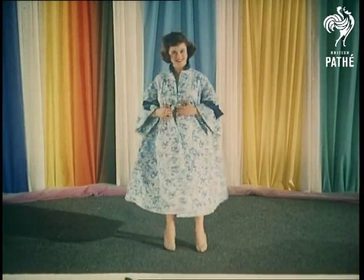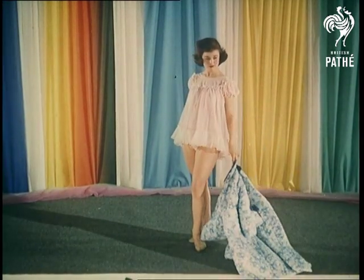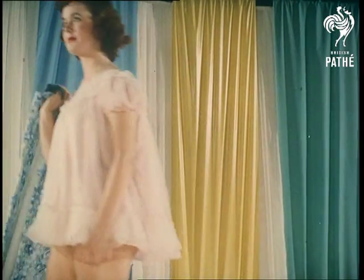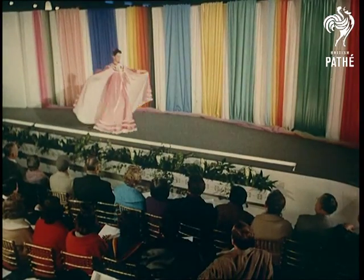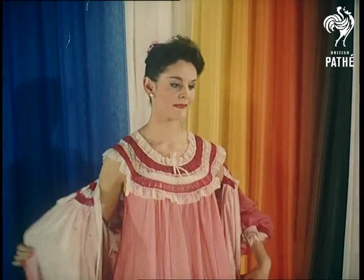Lingerie merits a fashion parade of its own — beautiful creations for which designers get little credit. Nobody famous designed this baby doll nightie, but it's a style worn by many thousands of women today. Similarly, what could be more attractive than this nightdress and negligee aptly named Honeymoon?